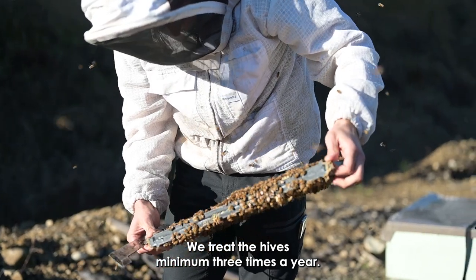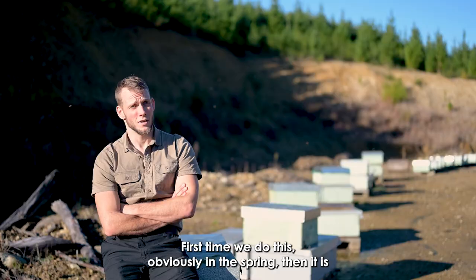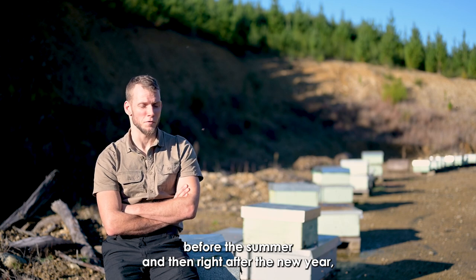We treat the hives minimum three times a year. First time is obviously in the spring, then before the summer, and then right after the new year.